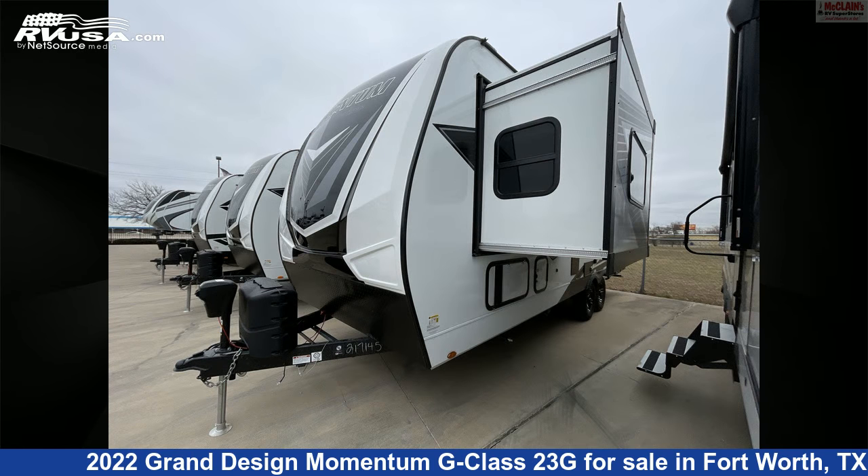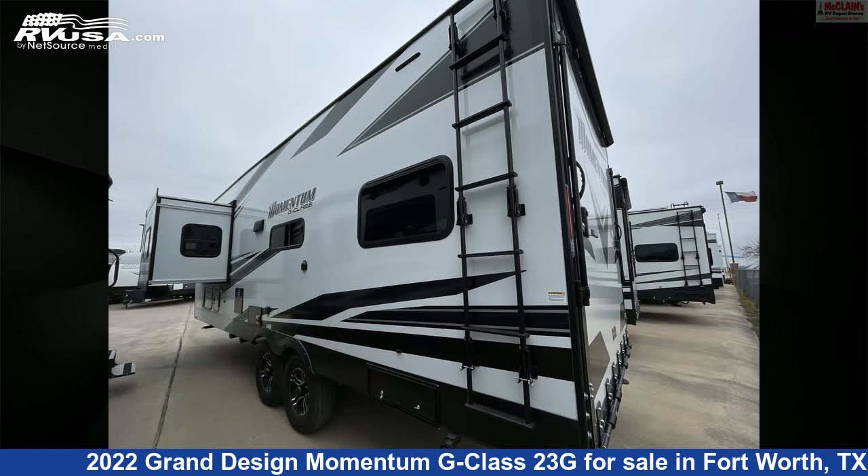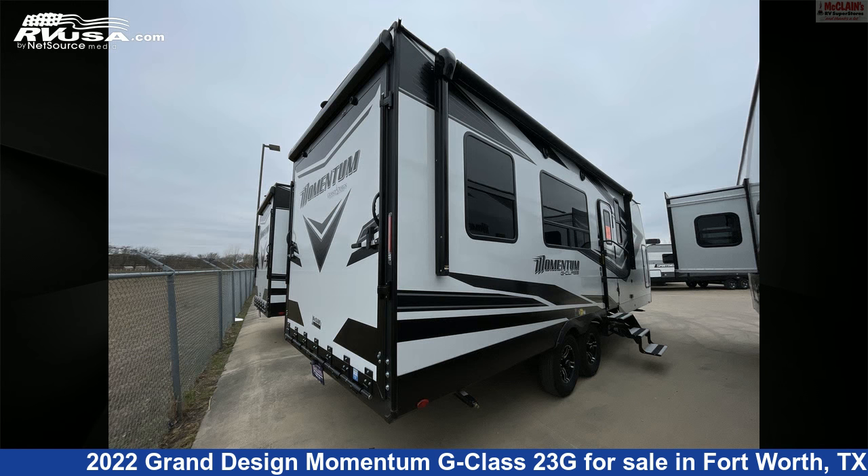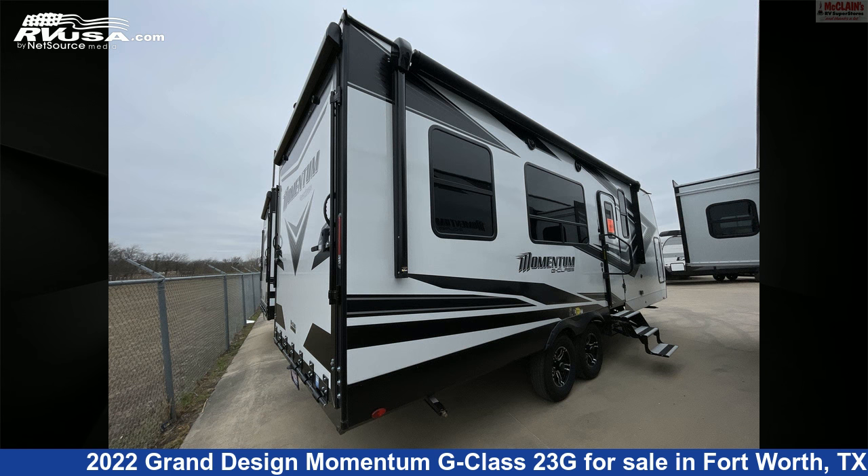This new Grand Design is 28 feet 10 inches in length and features one slide-out, a brown and gray interior, sleeps six, auxiliary battery, skylight, stove-top burner, air conditioning, water heater, slide-out, awning, TV, DVD player, refrigerator, and 100 gallons fresh water capacity.